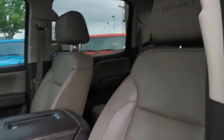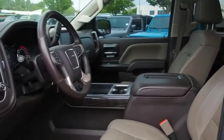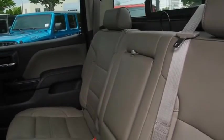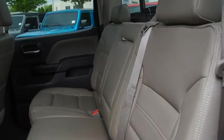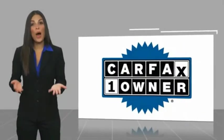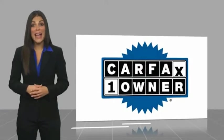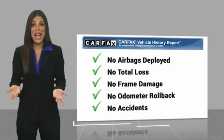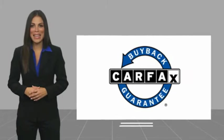This beauty is sure to make you the talk of the neighborhood, so call or drop in for a test drive today. This is a one owner vehicle with a Carfax vehicle history report. Be sure to find a complimentary copy of this report online or contact the dealership. This vehicle qualifies for the Carfax Buy Back Guarantee.